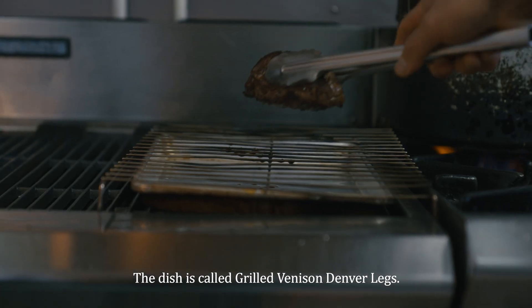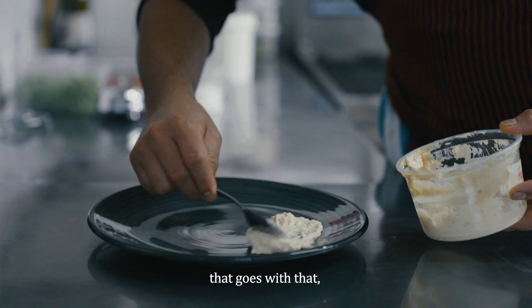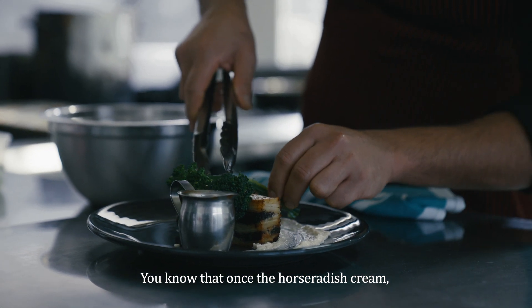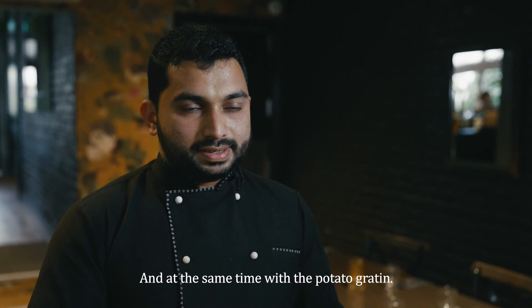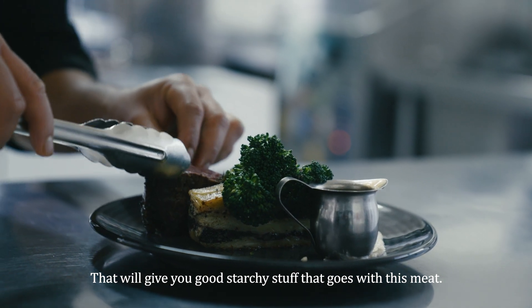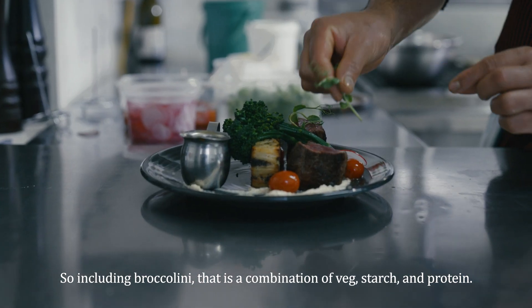The dish is called Grilled Venison Denver Legs. All the flavours from each and every accompaniment go with that — it makes a good combination. The horseradish cream will cut through the meat's sweetness, and the potato gratin gives you a good starch element with this meat. With grilled broccolini, it's a combination of veg, starch, and protein.